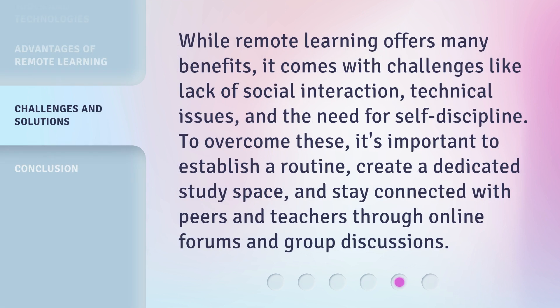While remote learning offers many benefits, it comes with challenges like lack of social interaction, technical issues, and the need for self-discipline. To overcome these, it's important to establish a routine, create a dedicated study space, and stay connected with peers and teachers through online forums and group discussions.